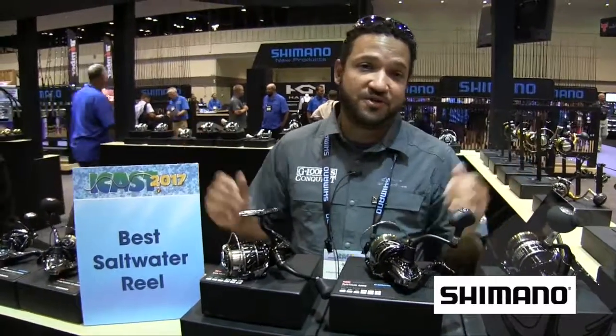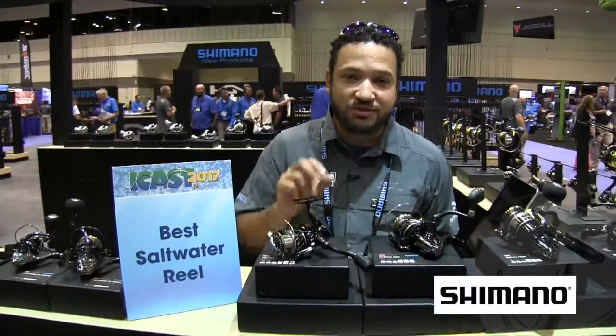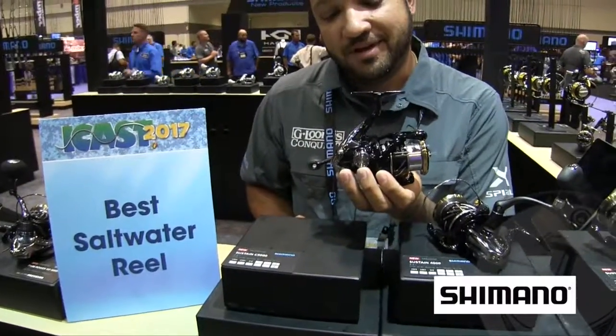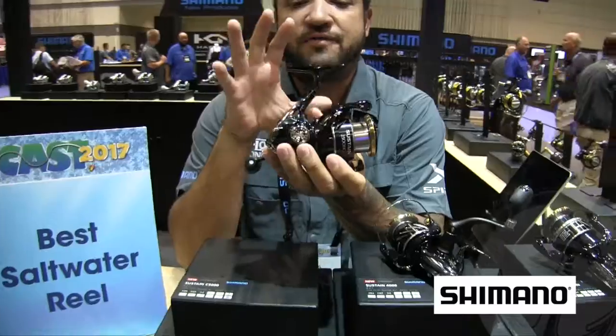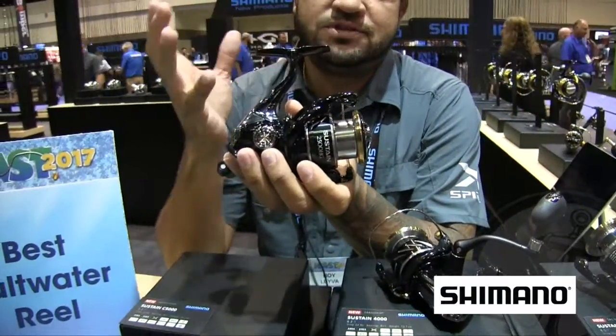Roy Leyva here from the Shimano experience team. We're at the Shimano booth at the 2017 ICAST, and right here in front of me I've got the new Sustain, which actually won best saltwater reel. We're very excited about this and have incorporated a lot of great features and technology into this reel to achieve this award.